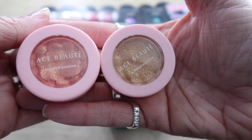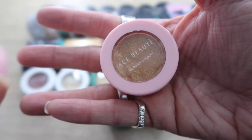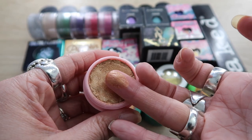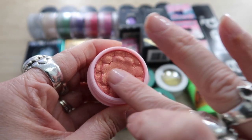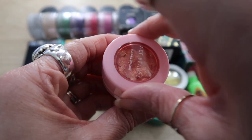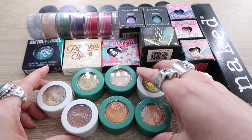Starting with two shadows from Ace Beauté — these are dupes of the ColourPop super shock shadows. I'm almost definitely saving one of them. The other one I think I can get rid of — it is very pretty but I have other shadows I like better. This one is a shame though because the color is beautiful: a shimmery pink with gold. But I never use it because I just don't really wear pink shadows, so both of these can go.